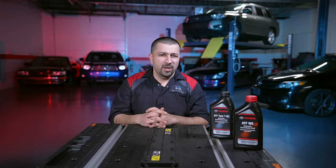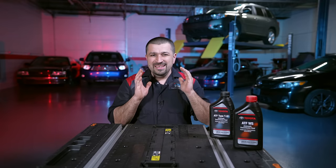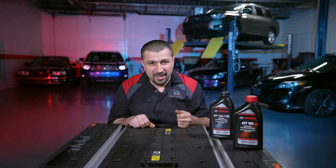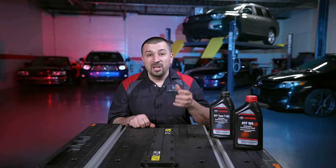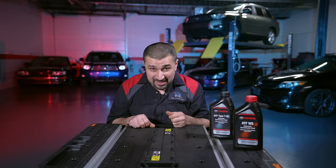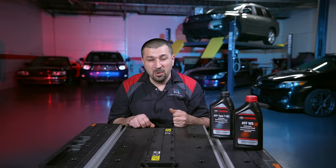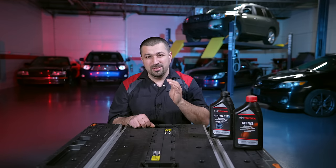What if you are already way over these miles and now you're concerned? Here is something I'll share from experience — not an exact science, but a general recommendation. If your car has well over 100,000 miles, is around 10 years old, and you're on the original fluid, my recommendation — the same I'd make if you walked into my shop — is: don't replace it. Leave it alone.